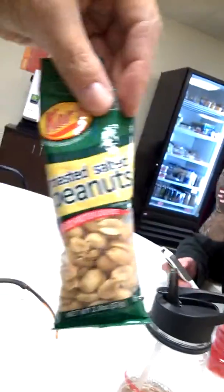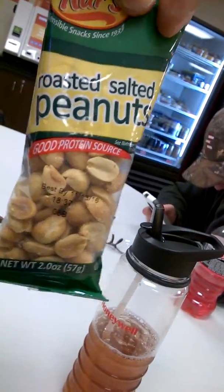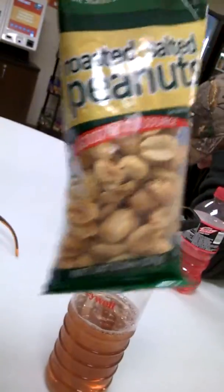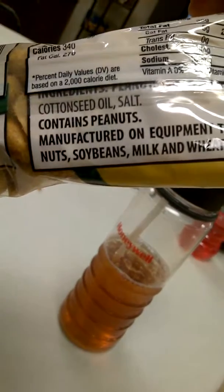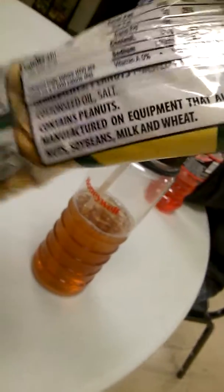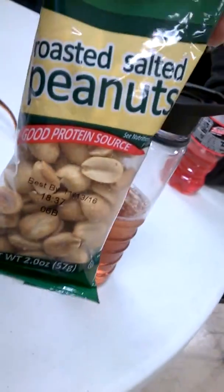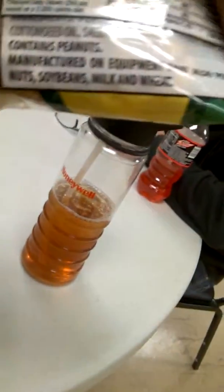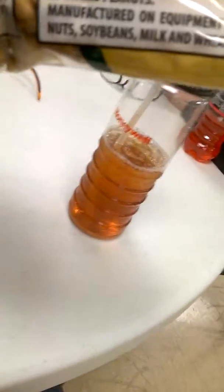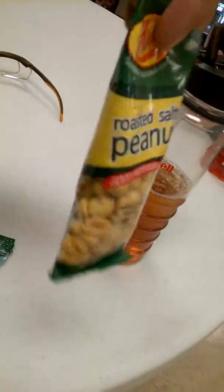Look at this right here on the front — it says very clearly 'roasted salted peanuts' and it's a good source of protein. But on the back, it says 'contains peanuts.' It contains peanuts. Nobody can figure that out just from looking at the front of the bag? So not only is it peanuts, it contains peanuts — that's peanuts inside of peanuts. That's what this is.